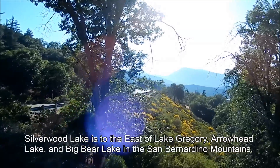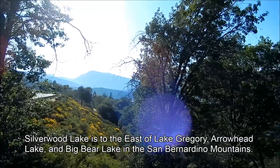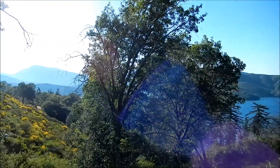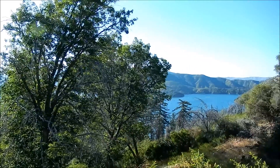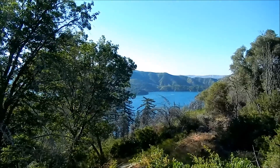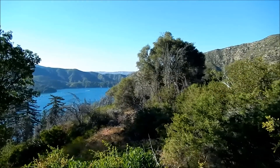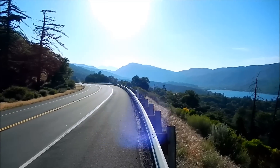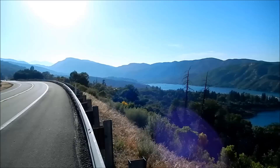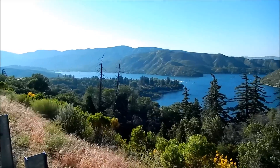I'm here at Silverwood Lake, which is a large reservoir in San Bernardino County, California. It's located on the West Fork of the Mojave River in the San Bernardino Mountains. It was created in 1971 by the construction of the Cedar Springs Dam as a forebay on a 715-kilometer-long California Aqueduct. It has a capacity of 90 million cubic meters.